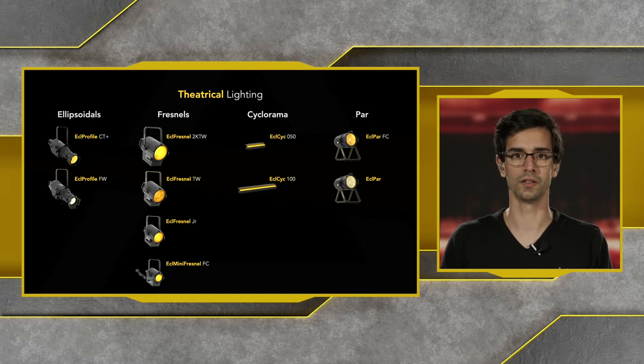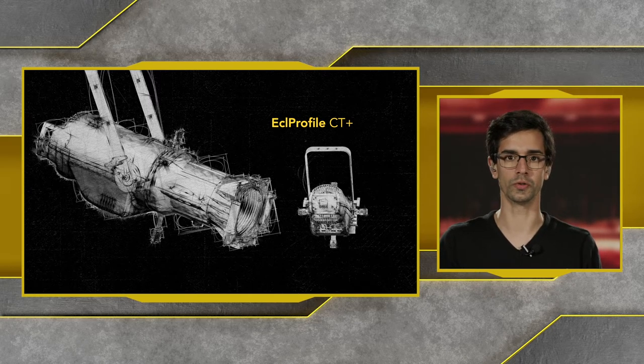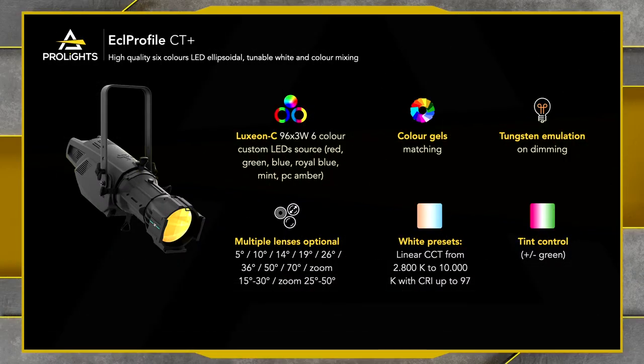The ECL Profile City Plus is one of our newest fixtures at ProLights in the theatrical lighting range. It is a high-quality 6-color LED ellipsoidal with tunable whites and color mixing. The fixture includes Luxium C emitters — 96 3W 6-color custom LED sources with red, green, blue, royal blue, mint and PC amber. We also have a lot of color gels pre-built inside the fixture, as well as tungsten emulation on dimming to really mimic the old lanterns and ellipsoidals from the history of theatrical backgrounds.